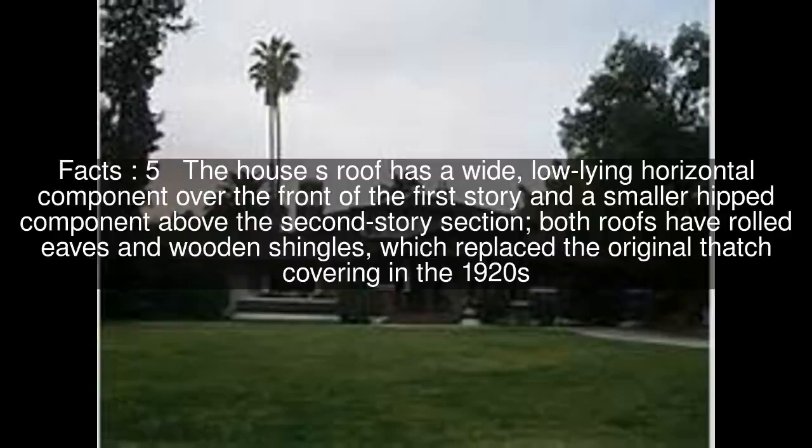The house's roof has a wide, low-lying horizontal component over the front of the first story and a smaller hipped component above the second story section. Both roofs have rolled eaves and wooden shingles, which replaced the original thatch covering in the 1920s.